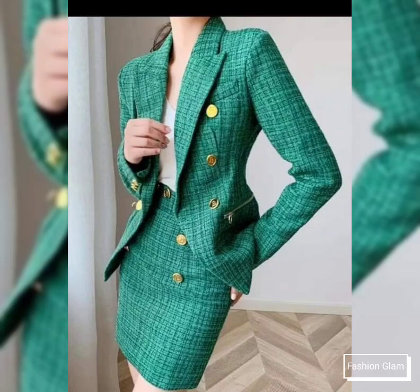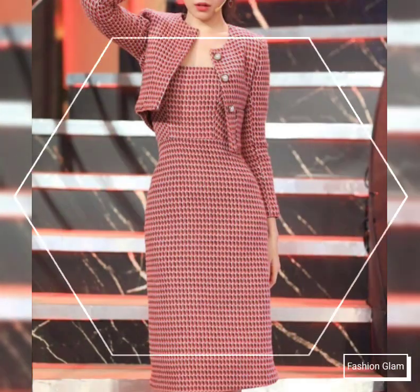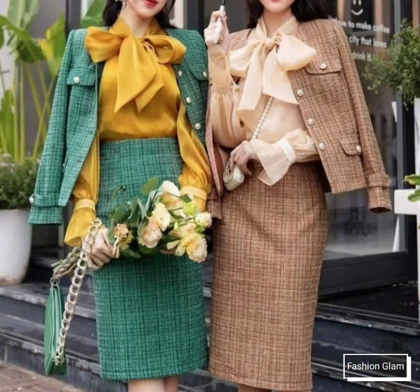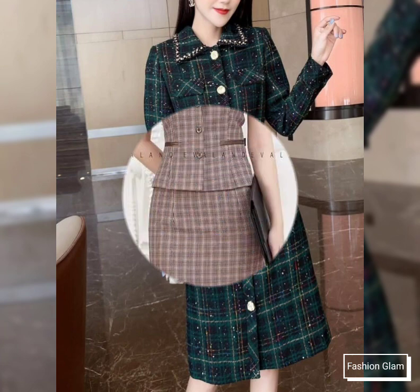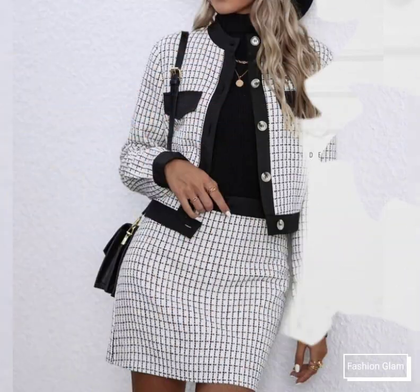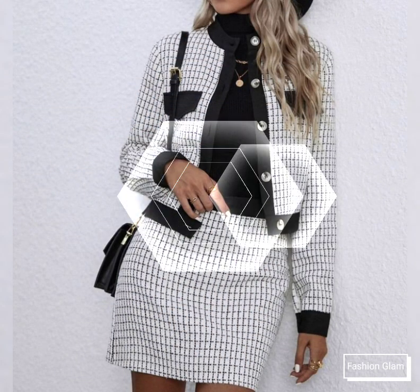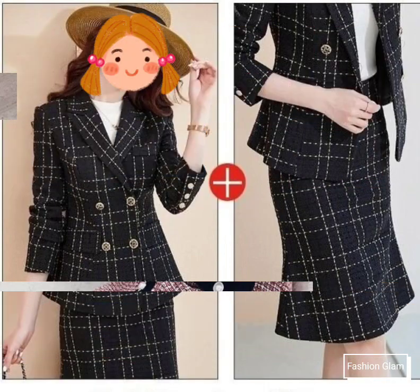Assalamu alaikum viewers, welcome back to my channel Fashion Glam. Here I am back again with another very beautiful and awesome collection of work women's and business women's two-piece outfit ideas. These are different types of bodycon shift dresses design ideas with jackets, and different types of skirts with peplum top and jacket outfits ideas. These are all very stylish and very beautiful two-piece outfits ideas for girls and women.